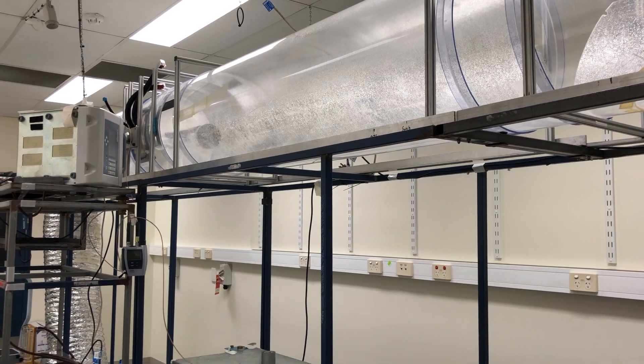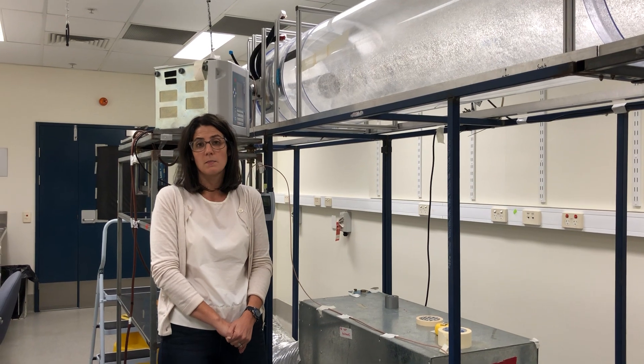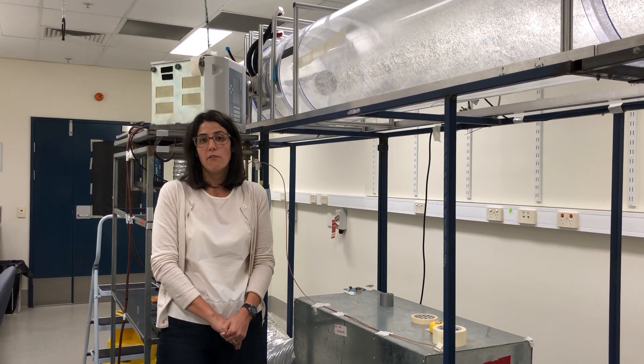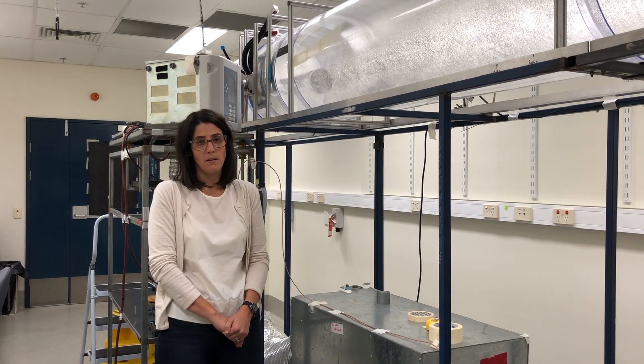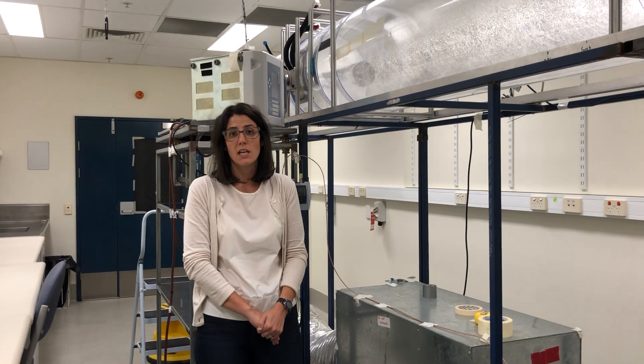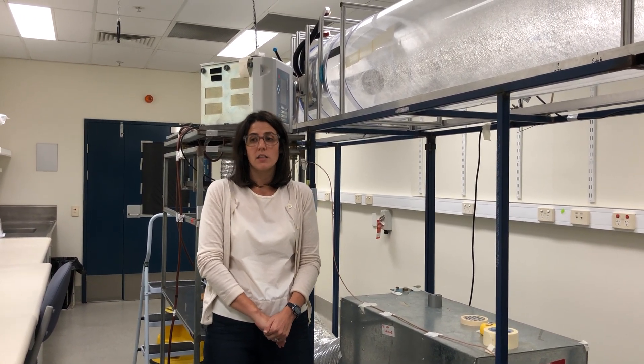We also have another piece of equipment called the duration rig, which rotates to keep the cough aerosols suspended in the air. They're aged for 5, 15, and 45 minutes. The air containing the cough aerosols from both the distance and the duration rig is extracted onto enriched media for the bacteria to grow.